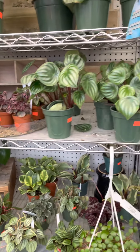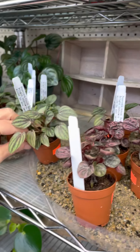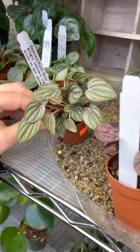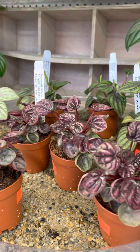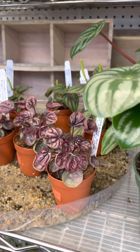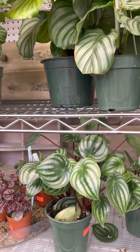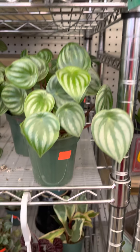Peperomias — I got in some of the mini ones. These are great little add-ons as well, $4.49. Look at how cute that is. These are great for terrariums or on a desktop — really, really cute. I think there's four varieties left in those, obviously the watermelon peperomias which are always really popular, and those are looking super healthy, plus some of your other varieties.